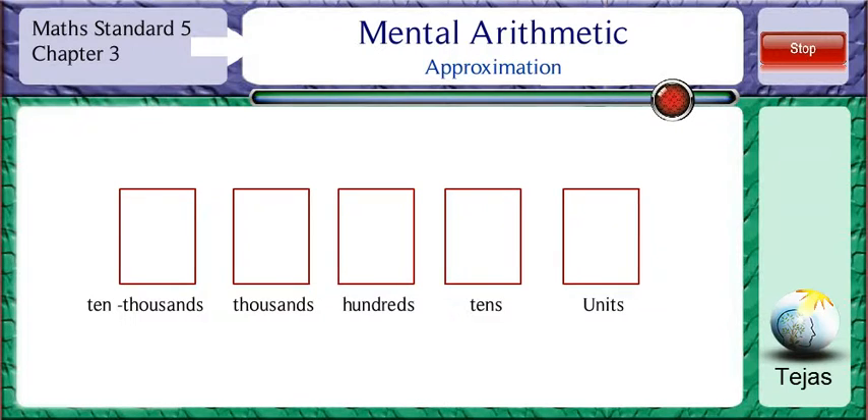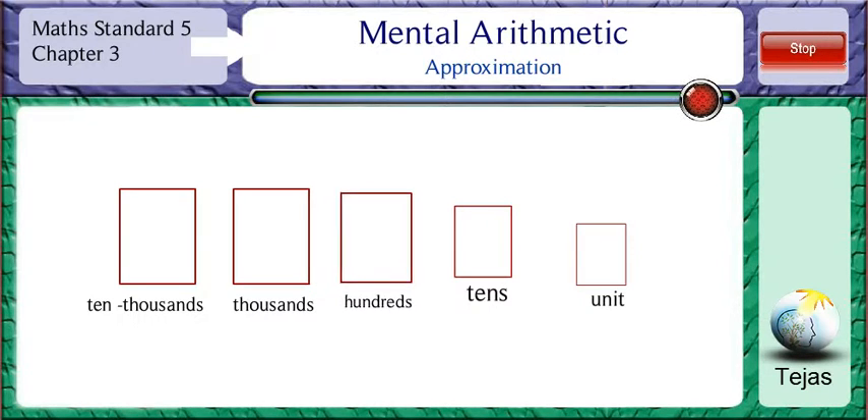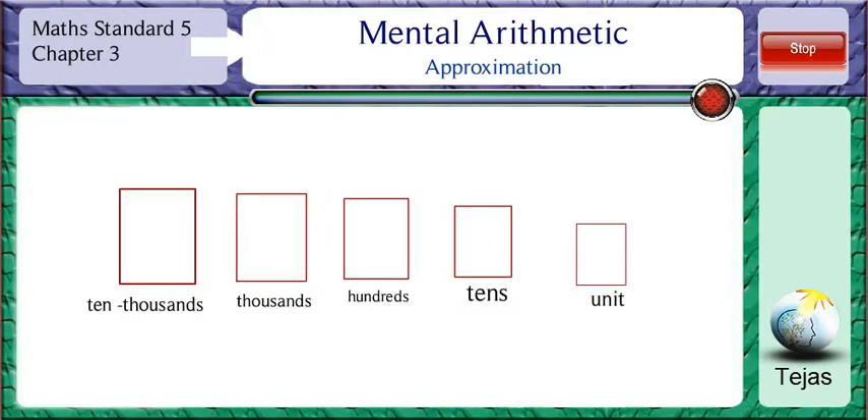Depending upon whether we are rounding off a number to the tens place, hundreds place, or thousands place, the approximation value also differs. If we round off a number to the nearest tens place, then the actual value and the estimated value will not have much of a difference. As we move to approximation to the hundreds place, the gap between the actual and the estimated value increases. When we approximate a number to the thousands place, the gap further increases and so on. We have seen how to do approximations in case of additions.